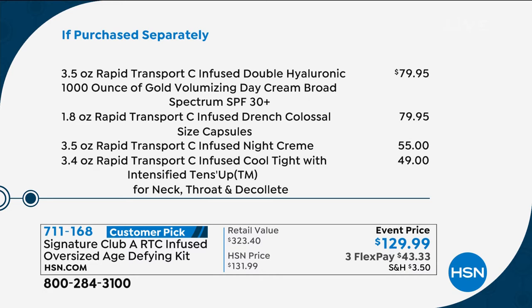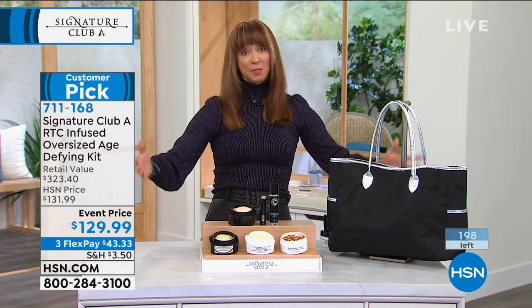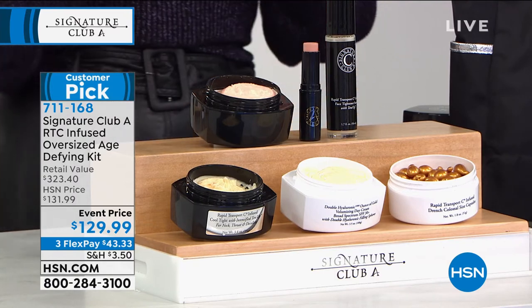Supersize on the double hyaluronic — the ounce of gold. Supersize on the Colossals. Supersize on the night treatment cream. Supersize on the Cool Tight for the neck, throat, and decollete. Ready for more? Supersize for the Tents Up. The royal jelly stick — that cover-up foundation — is included too. Over $323 value, and this glamorous tote is also included. This is for this show only. Fewer than 200 remain.